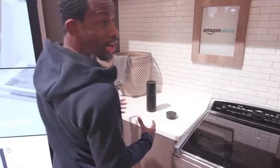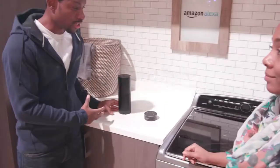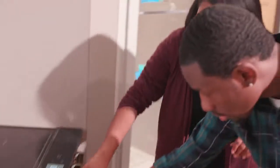What was surprisingly awesome to see here in the smart home suite is Alexa integration. So let's say you're busy doing something — you can ask Alexa to preheat your oven so you don't even have to do it yourself. And with all the smart appliances, you can get alerts sent right to your phone when things are done.